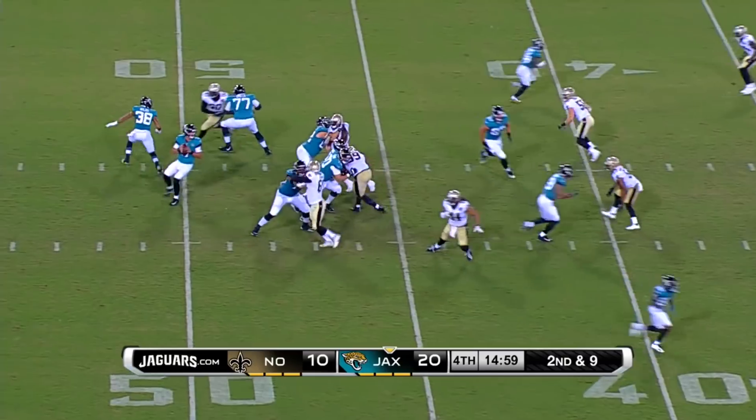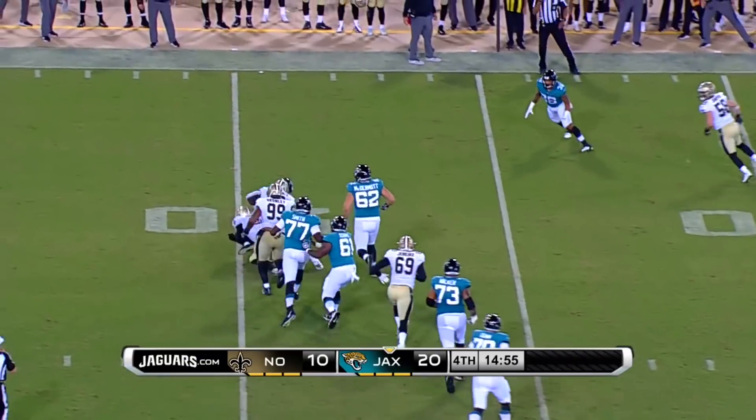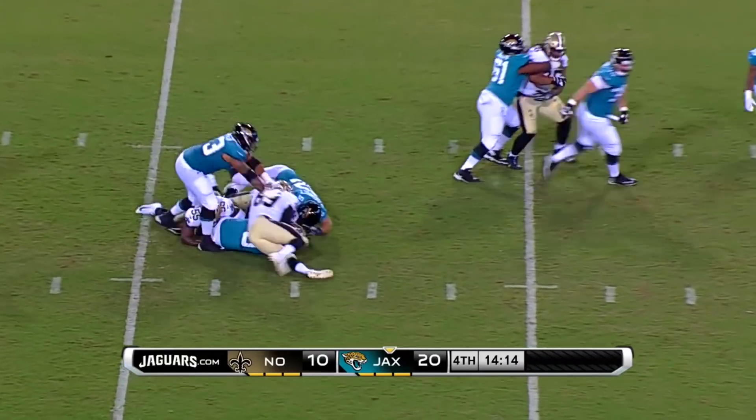First and ten at the 44 yard line of New Orleans. Lee is shuffling his feet and looking for room, runs into a defender. Third and fourteen — Lee, under pressure, is going to get sacked again.